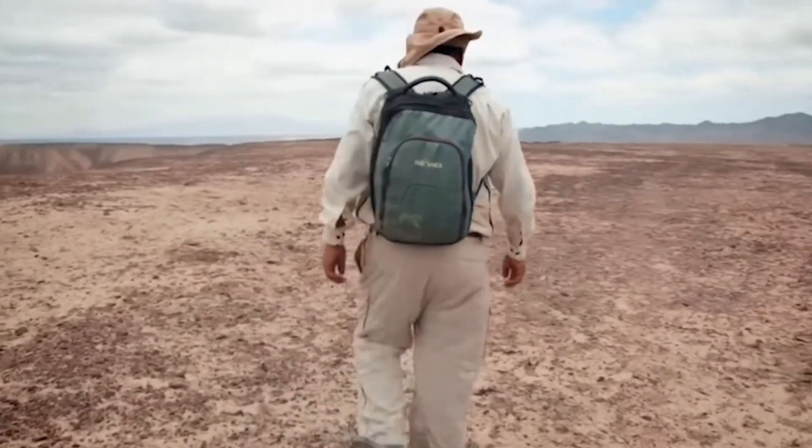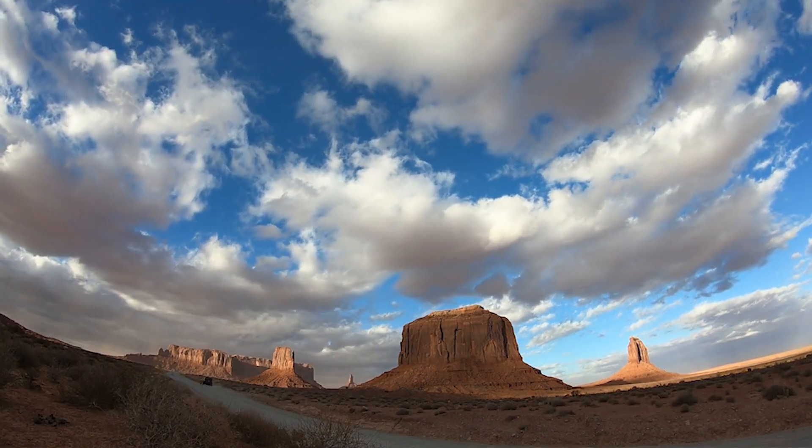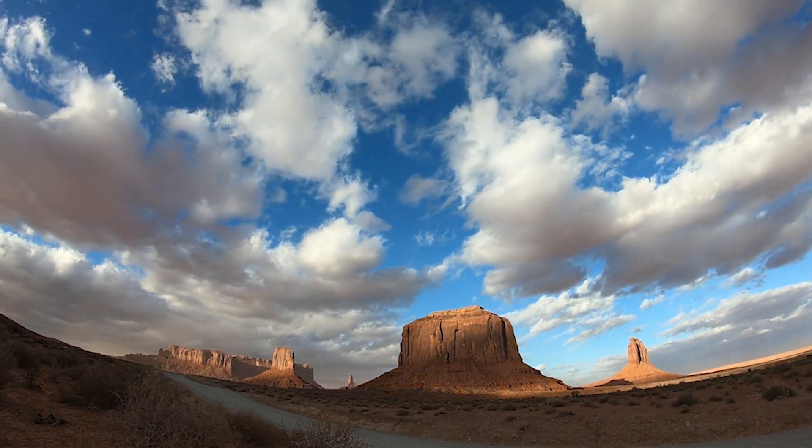Scientists believe that the majority of lines were made by the Nazca people, who lived there from around AD 1 to 700. The hot, dry climate, infrequent rain, and hot sun typical of the region is ideal for preserving the lines, while a sub-layer hardened over the years provides further protection from wind erosion. Nevertheless, many believe that there were originally far more shapes than are visible today.